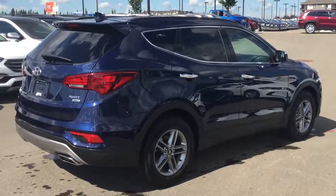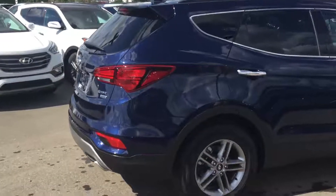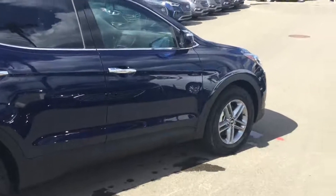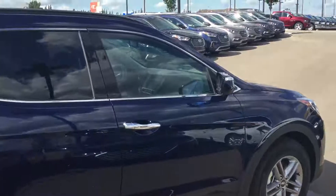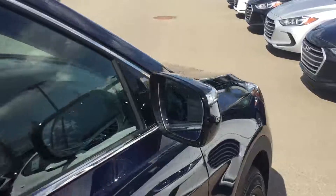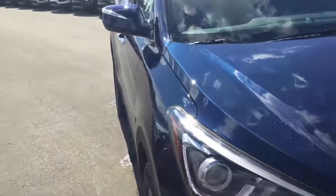Good evening, it's William from River City Hyundai. I just wanted to send you a quick video of the 2017 Santa Fe Sport — alloy wheel package with four-wheel anti-lock disc brakes, chrome accented door handles and window trim, LED turn signal in the side mirrors, as well as blind spot detection. Great fit and finish with beautiful styling that also helps with aerodynamics and fuel efficiency.